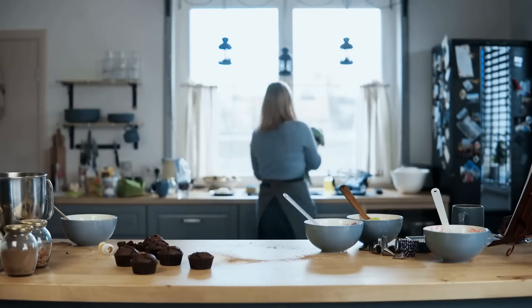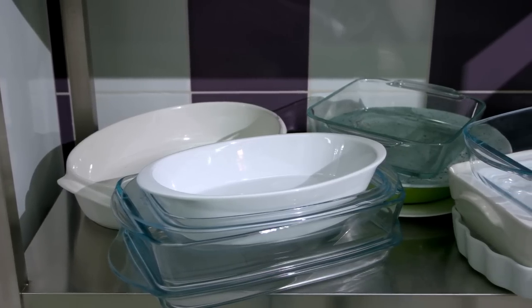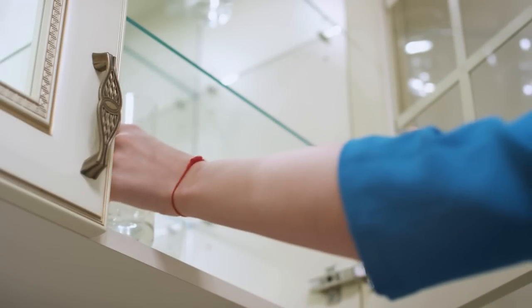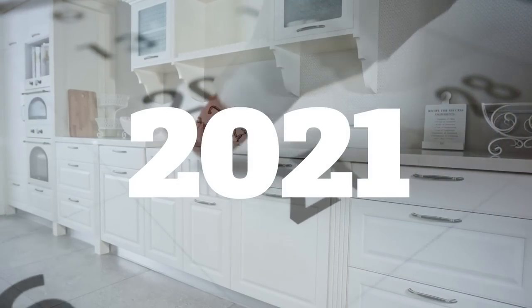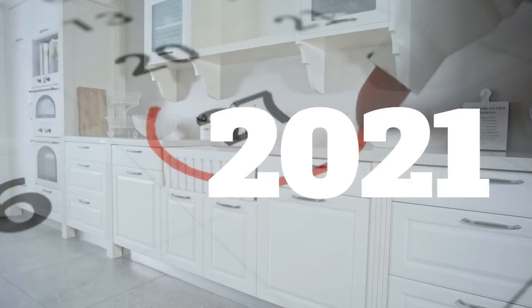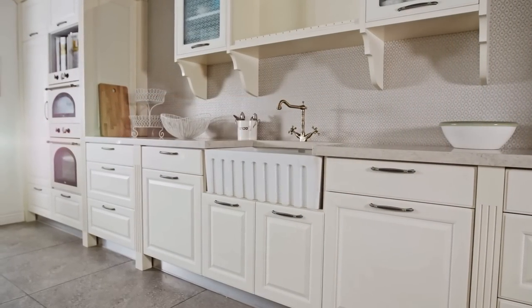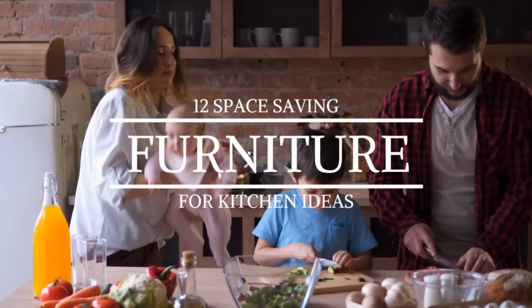While it's true that the kitchen is the heart of your home, it can also be one of the most stressful places. Organizing all your appliances, glassware, cookware, and utensils can be a real headache, especially if you're dealing with limited space. We've compiled some of the best trends and ideas for 2021 that would probably still work great in 2031 or 2099 to help you save space in the kitchen. Start cooking with this 12 space-saving furniture for kitchen ideas.